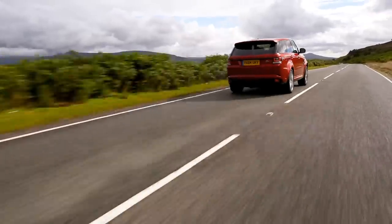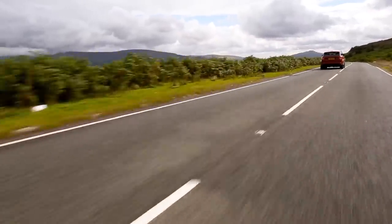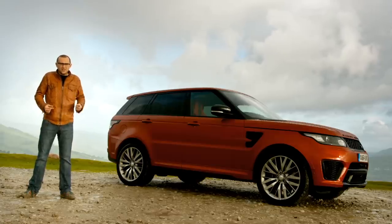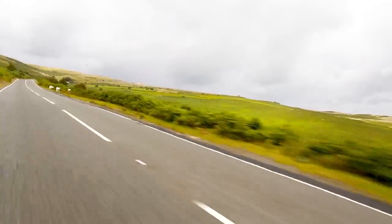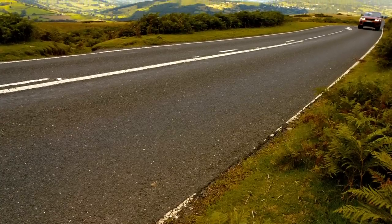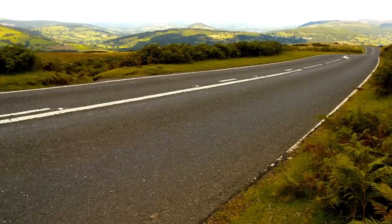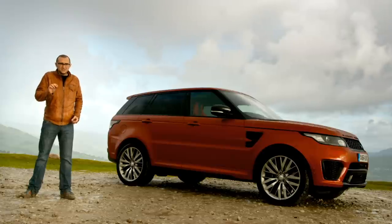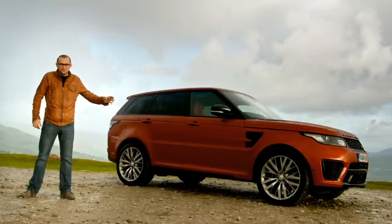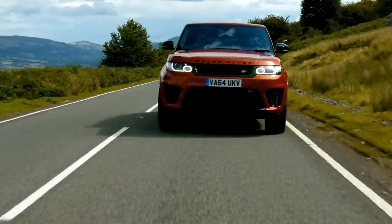Maybe I'm being a bit of a curmudgeon. Buyers aside, the Range Rover Sport SVR seems like an answer to a question that didn't really need asking: can the Range Rover Sport go any faster? The 500hp V8 is quick enough — hell, the diesel will do for most people. But because someone did dare to ask that question, we ended up with something pretty cool. It's a Range Rover, but with added anger.